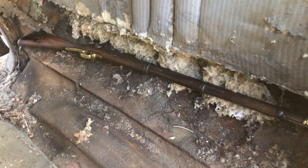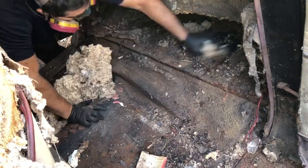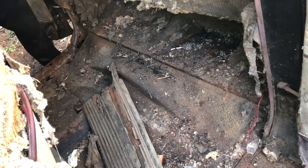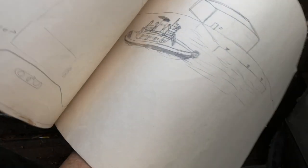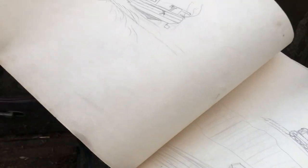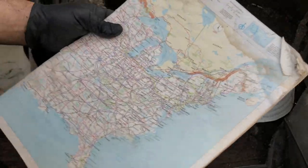Oh my god, you're never going to believe what I found. There's a rifle under the seat. Clickbait. This is cool — oh wow, here we go. World War II airplane drawings. This kit was actually pretty good. Oh my gosh, it looks like 'Remember the Maine.' Got a proper road atlas here — every car needs one of these.